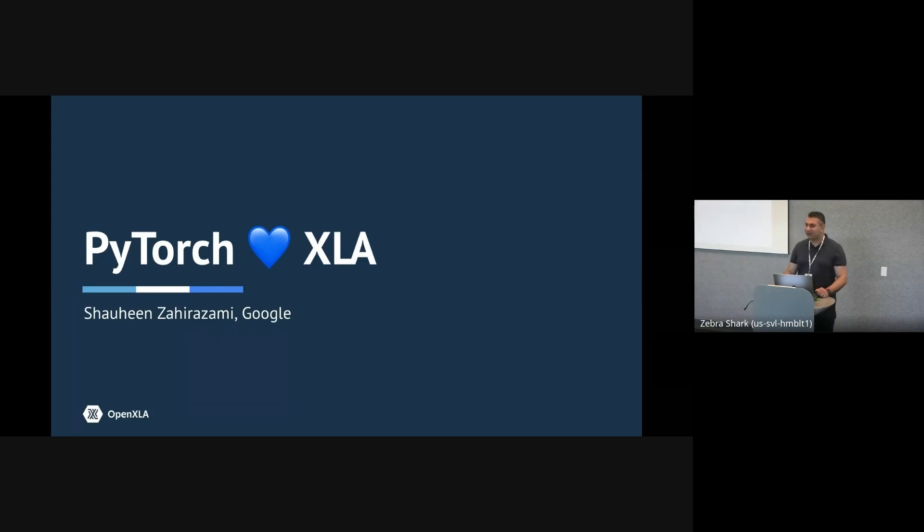Hello, everyone. My name is Shaheen. Thank you, Andrew, for that great introduction. Over the course of today and tomorrow, you'll hear a lot about PyTorch, and we want to make it very clear that this is a very high priority for us to make sure that PyTorch and XLA are successful together.